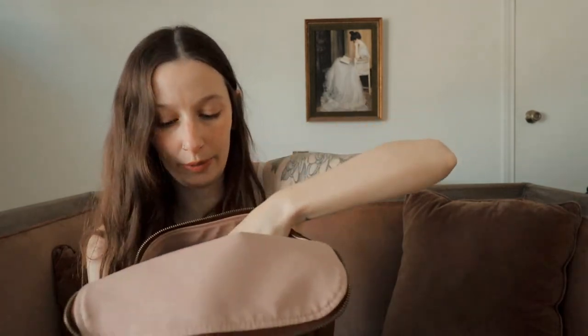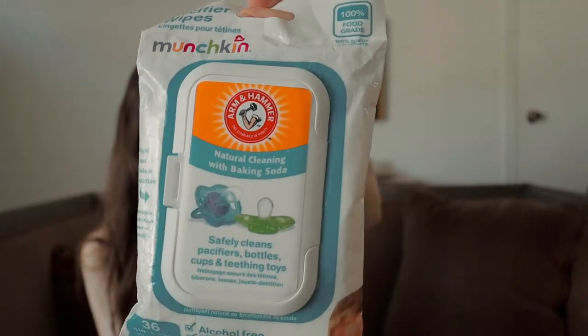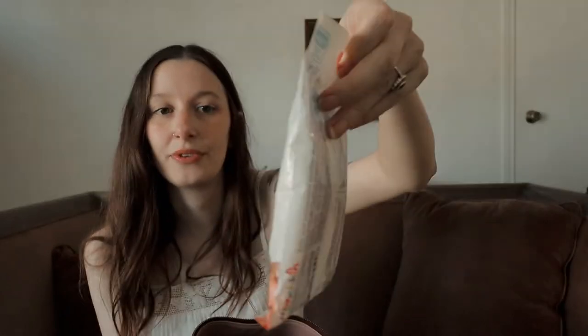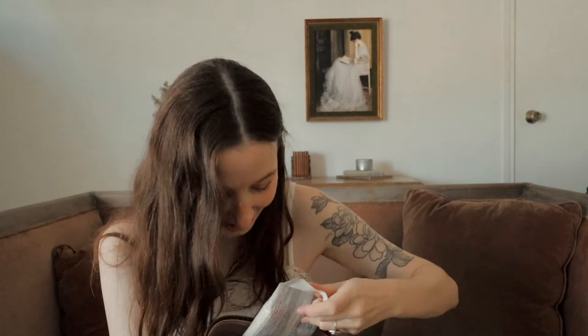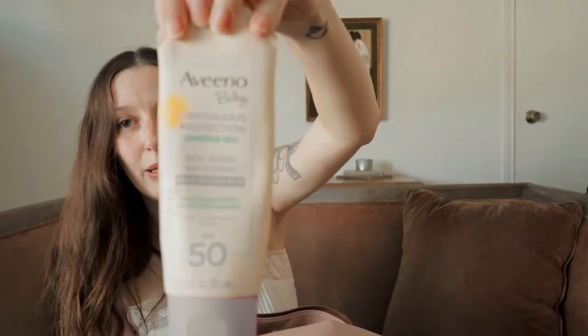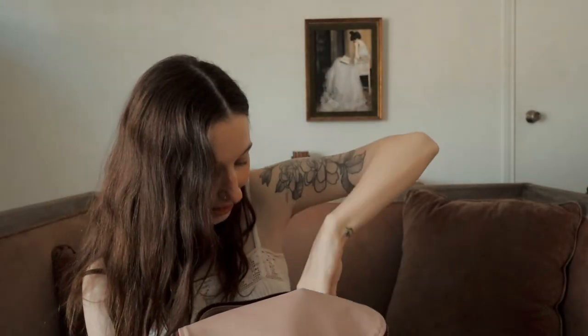In this bigger pocket we keep his pacifier wipes. We use these for toys that he drops or puts in his mouth — this is the Munchkin brand so it's non-toxic, you can clean with it and it's safe for them to put things in their mouth. In the pocket over here we have his Aveeno baby sunscreen, just standard SPF for kids.